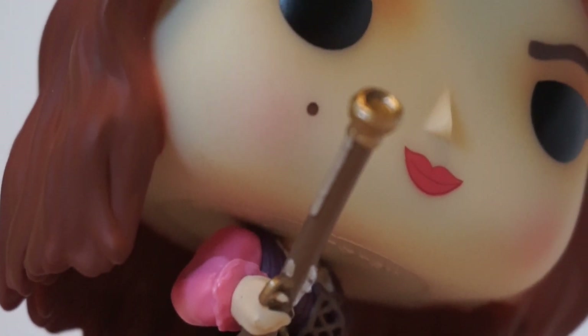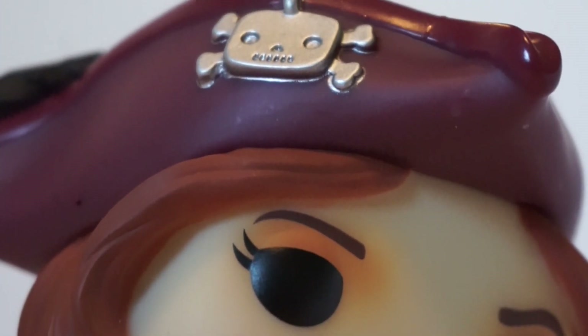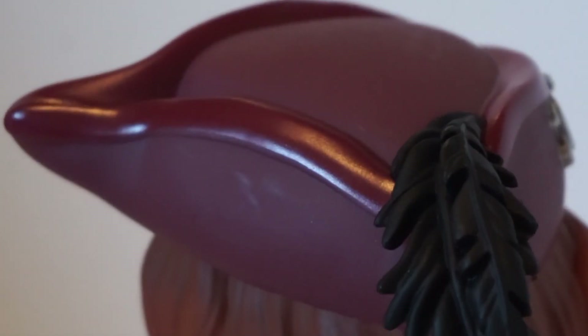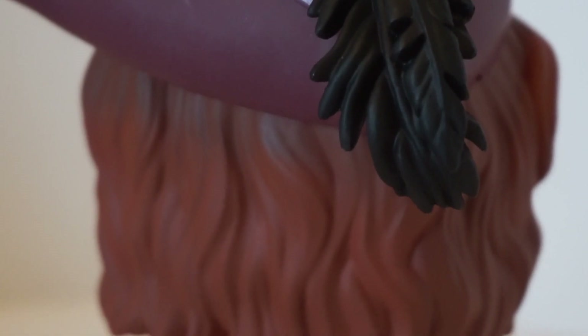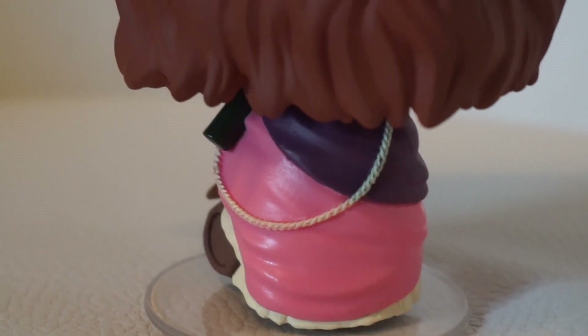Her makeup looks really cool — it kind of looks like it's airbrushed, which is really fancy. She also has a burgundy hat with a little silver pop skull, which I think is so funny because it looks like a pop figure rather than a normal skull. It also has a black feather, and the two layers have amazing texturing — the hair texturing is insane.